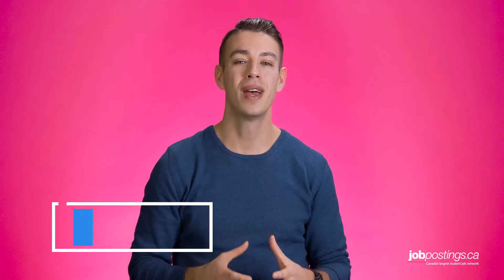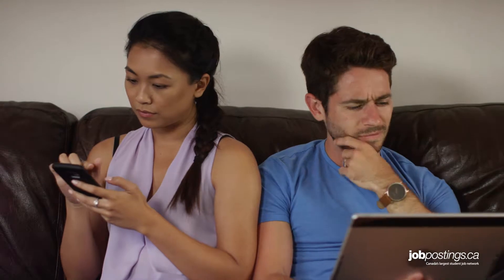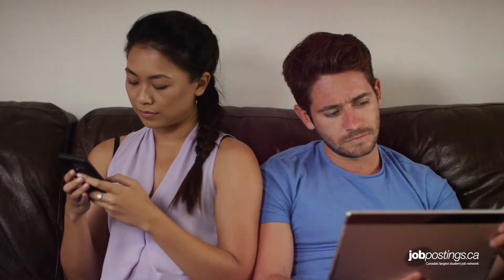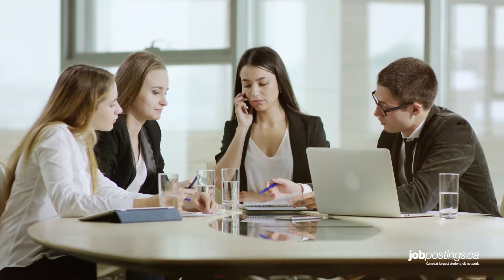Hi everyone. As a student or recent grad these days, we've grown up attached to our tech. Whether it's our phones or our laptops, few of us can really spend more than a few hours without staring at some sort of screen. It's not the greatest of habits, and that's why it's not a surprise we bring that habit to our workplace. It's for this reason that you should learn office etiquette rules as they relate to digital devices.